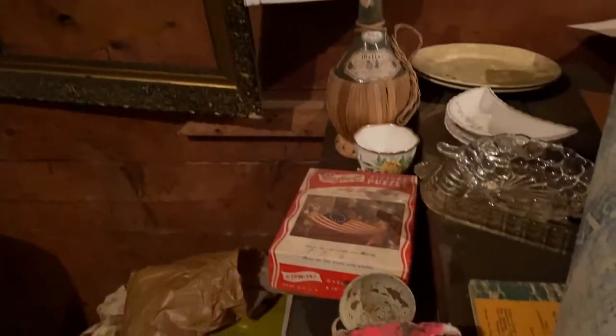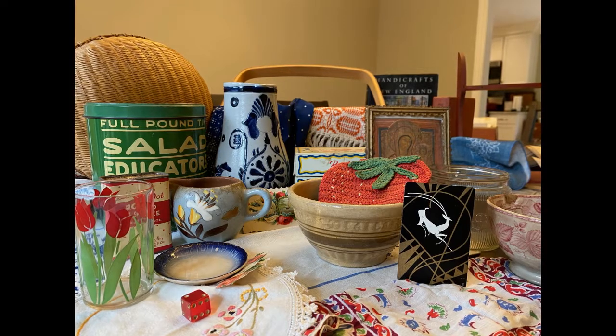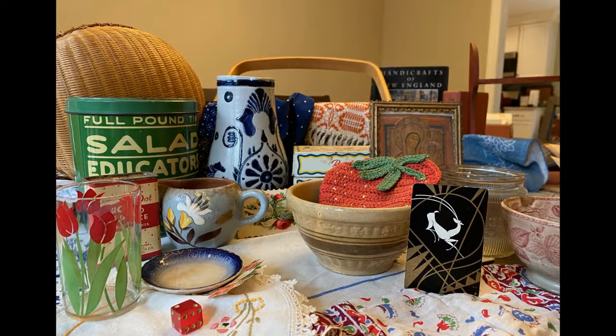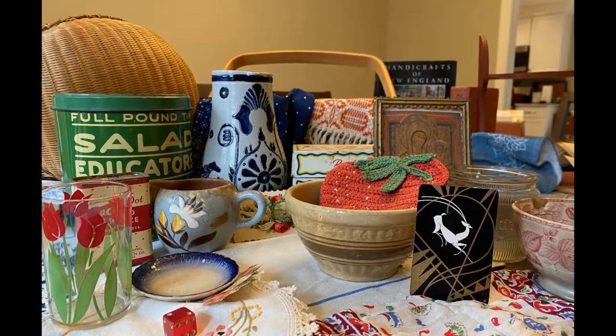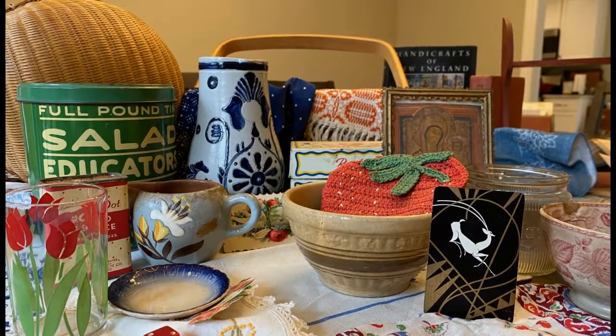Thank you for joining me today. I am going to show you a haul from this barn and estate sale, so stay tuned for that — that's going to be my next video. Please like, comment, and subscribe, and thank you for watching. See you again soon. Bye-bye.